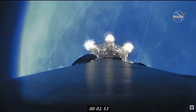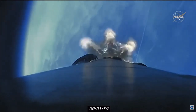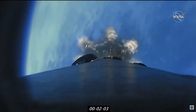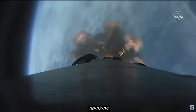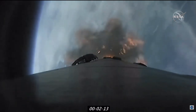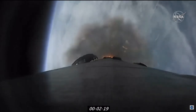Coming up in about 30 seconds, we're going to hear and see a rapid succession of things happening. We're going to hear a call for MECO — that's the main engine cutoff for the booster — completing its job of getting the spacecraft out of the atmosphere. We'll also follow that up with first stage separation, following a parabolic trajectory back towards the drone ship, and then very shortly after that will be the second stage engine start — that Merlin vacuum engine we talked about.